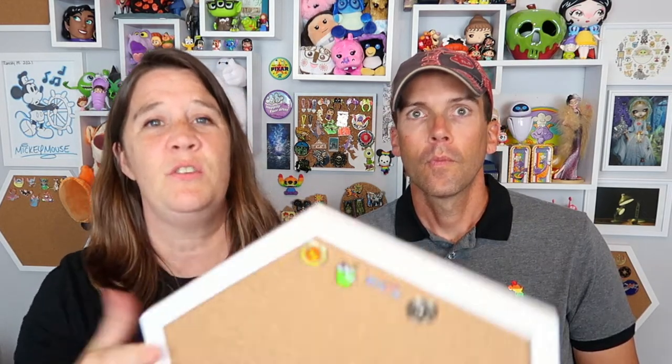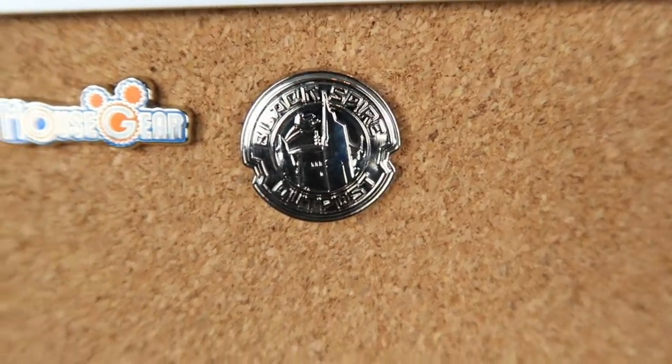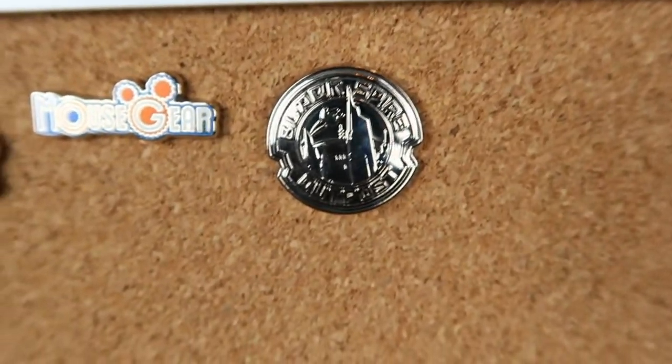It's a silver pin — the Black Spire Outpost one. So this is the Black Spire Outpost pin. I like that one so far. It's shiny and it just looks official. It looks like if you put that pin on, you'd be afforded rights and things. I can wear it with my First Order hat — it's part of my spy disguise. Watch our last vlog from Disney.